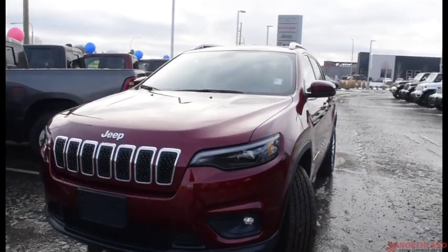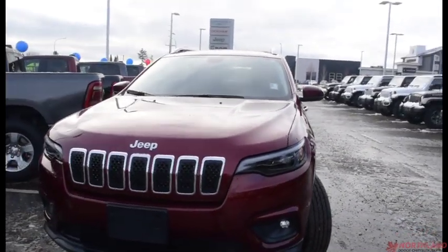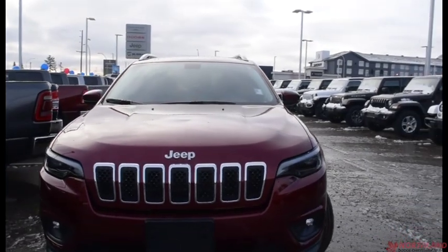Hello, this is Seth from Northland Dodge in Prince George, and today we're taking a look at a 2019 Jeep Cherokee North.